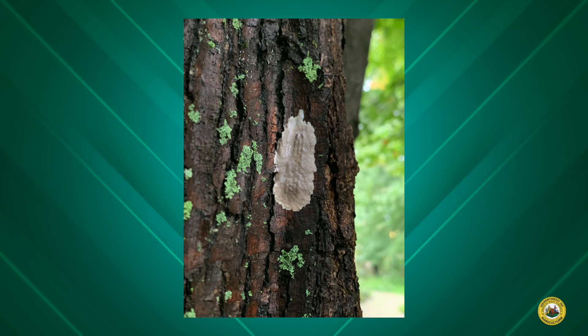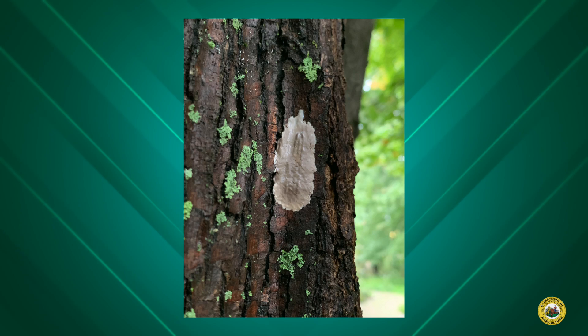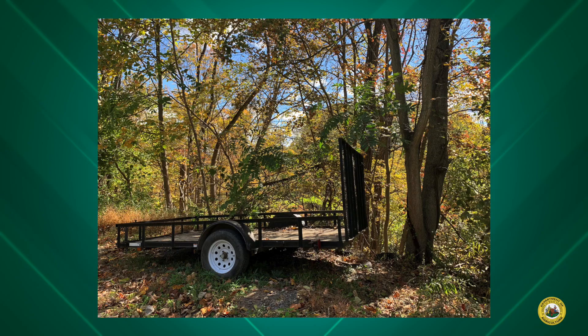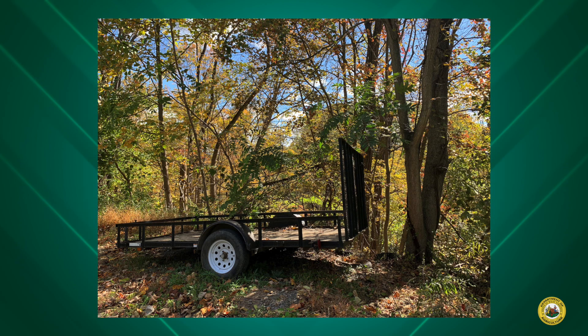The spotted lanternfly's life cycle starts out as eggs, which are covered in a gray putty-like mass and are commonly laid on smooth surfaces like trees, trailers, stone slabs, and other things that might be just hanging out in your yard.